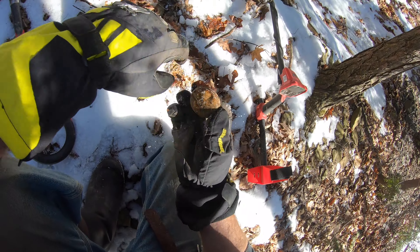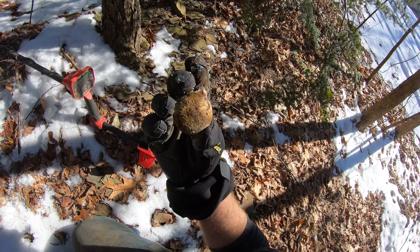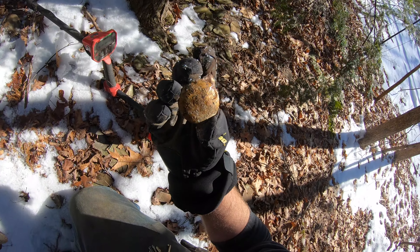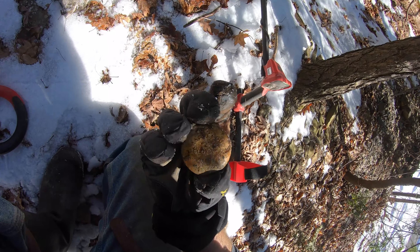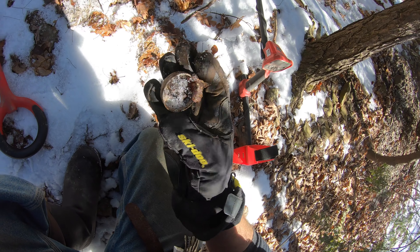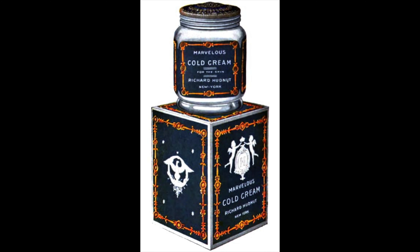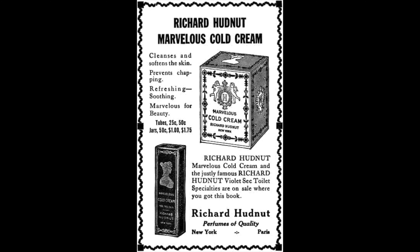Here we go — another lid, and it's another cold cream, but this one's all embossed. I think this is a Richard Hudnut — I see 'Richard' on there. Yeah, Richard Hudnut cold cream — good old relic. Starting in 1880, Richard Hudnut was a manufacturer of beauty and skincare products, much like this cold cream cap. He died in the 1920s and the name was carried on until it was rebranded in the 1950s.